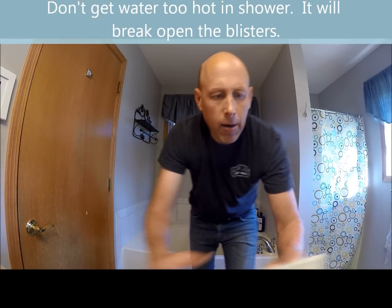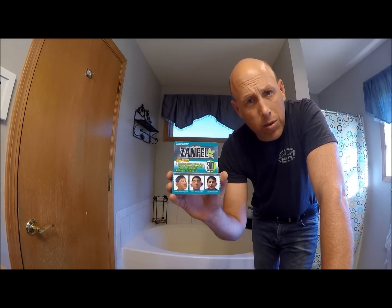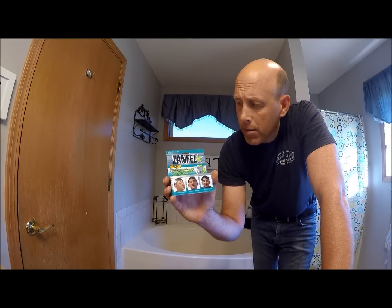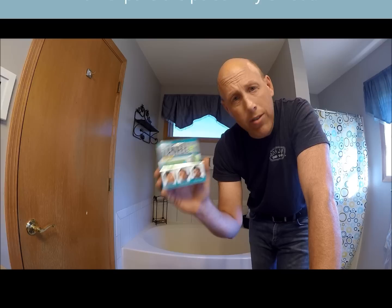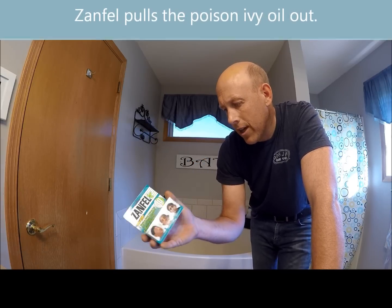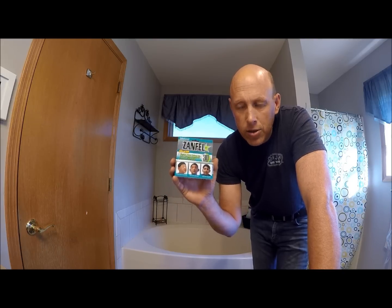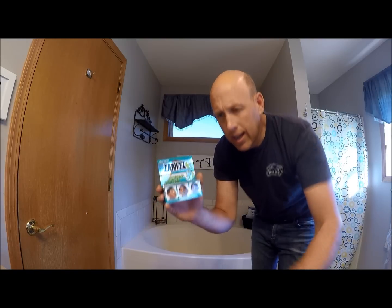As soon as you know about it, go out and get Zanfell. This is the only thing I've used and it works really well. I should have used it a few days ago when I noticed I had it. What Zanfell does is actually wash away the poison ivy — you can do it right away. It's $45 for one ounce, so you want to use it appropriately. Sometimes I use a whole bottle and it takes two or three years. What it does is penetrate your skin and work the poison ivy oil out so it doesn't keep going deeper and spreading wider.